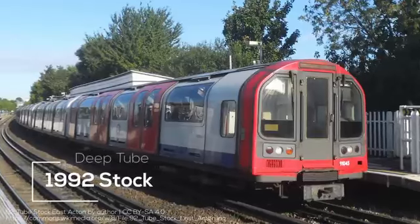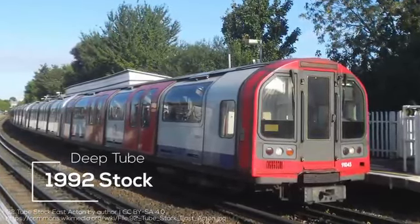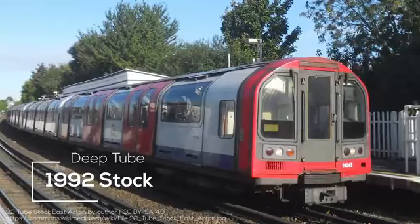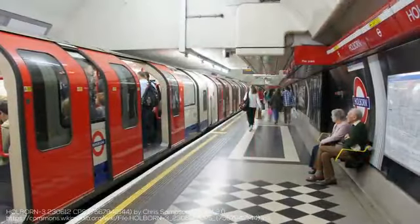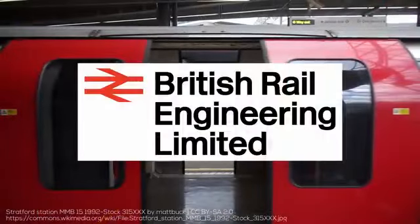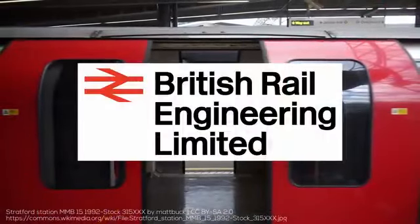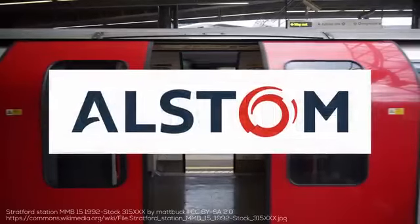The 1992 stock operates on the Waterloo and City Line in a 4-car configuration, and on the Central Line in an 8-car configuration, with roughly 16-meter-long cars. While the door arrangement was similar to earlier deep level trains, these trains utilized external sliding doors. Manufacturing was done by a company which, through a shocking number of acquisitions and divestments, was part of Bombardier before it was acquired by Alstom.